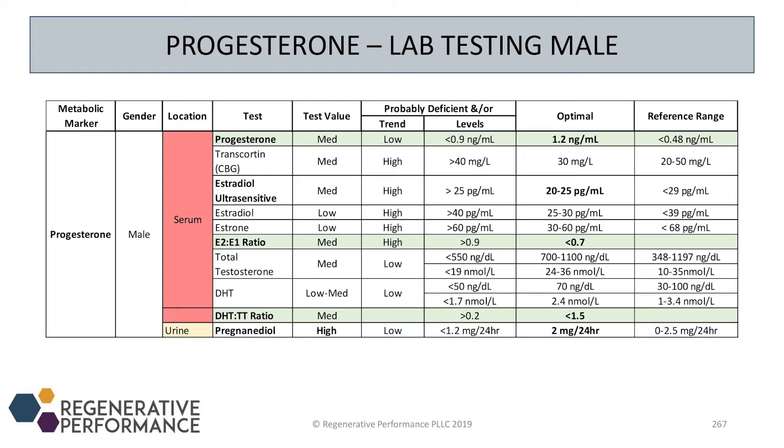That approach works well in 98% of my male patients. You can also look at the E2-to-E1 ratio in men — I do this sometimes, though less lately. What we're looking for is an E2-to-E1 ratio of less than 0.7. If we start to see estradiol climb really high and estrone doesn't follow, it indicates there might be a progesterone deficiency.